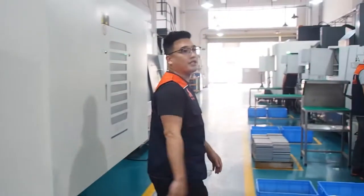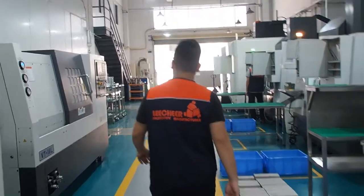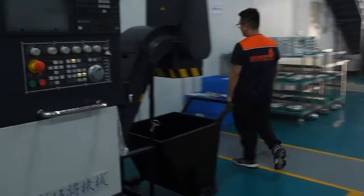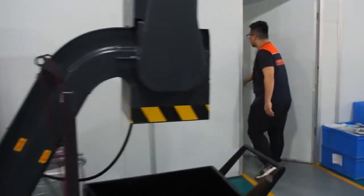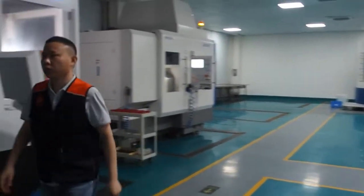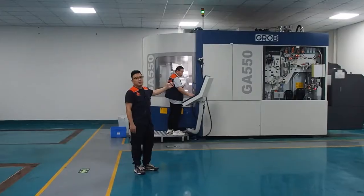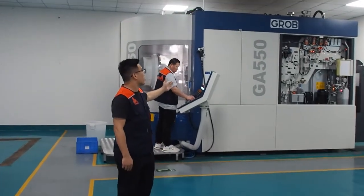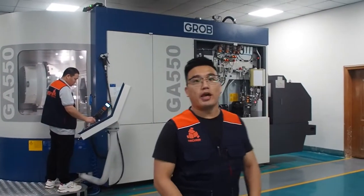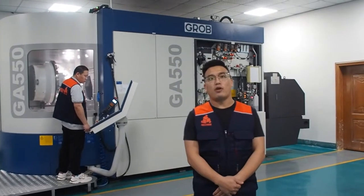Now, let's go to see the 5S CNC machine. There are 3 five-axis CNC machines. This is a 5S machine from Germany. We can manufacture precision parts with complex structures. We have manufactured all kinds of new energy components for our customers.